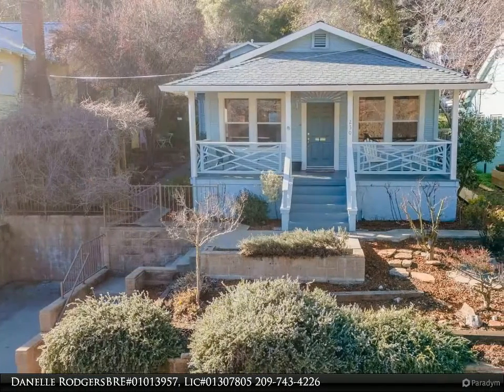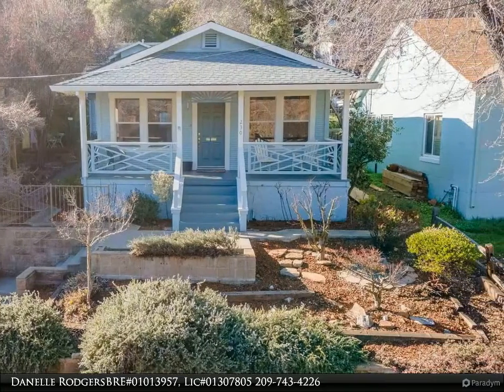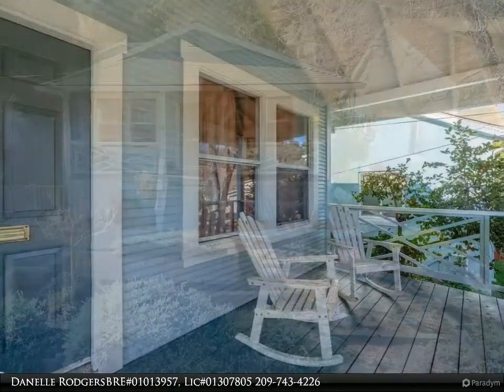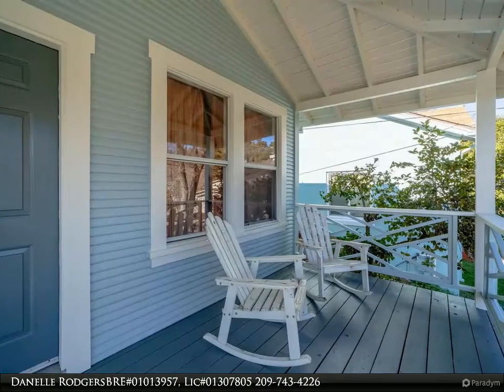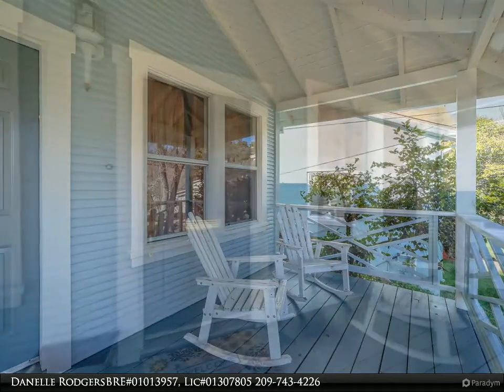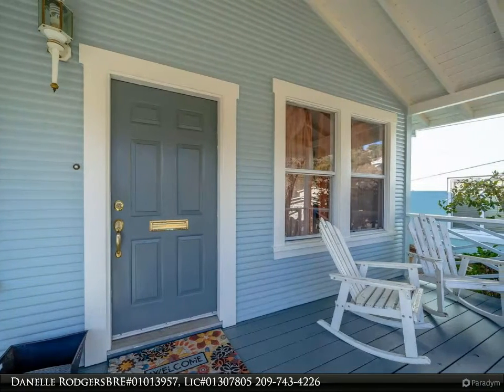This Coldwell Banker Segerstrom property video is presented by Danelle Rogers, BRE number 01013957, license number 01307805. Old world charm emanates from this lovely property. From the moment you step onto the covered porch, you'll step back in time and be entranced by this classic Myers Hill beauty.